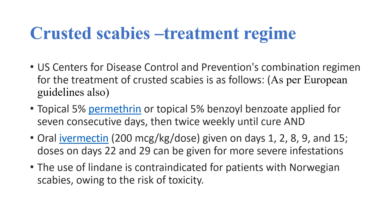Treatment includes both topical and oral treatment. The U.S. Centers for Disease Control and Prevention combination regimen for the treatment of crusted scabies — which is the same as per the European guidelines — is as follows: topical 5% permethrin or topical 5% benzyl benzoate is applied for seven consecutive days, then twice weekly until cure.